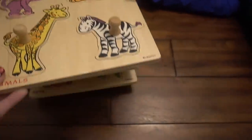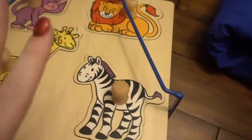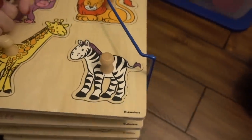It has animals, vehicles, fruits, and pets. Wooden puzzles just seem to last way longer in our house.